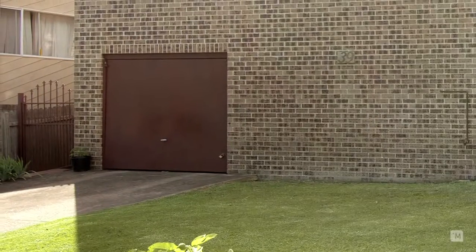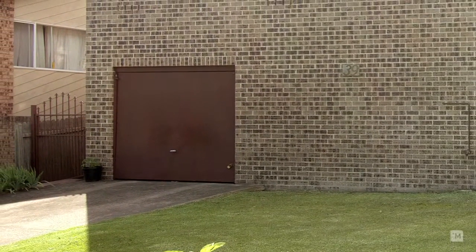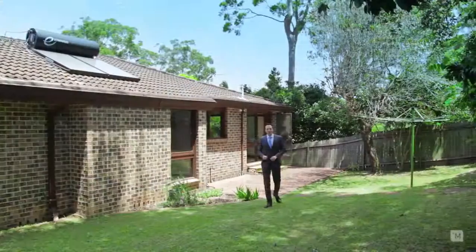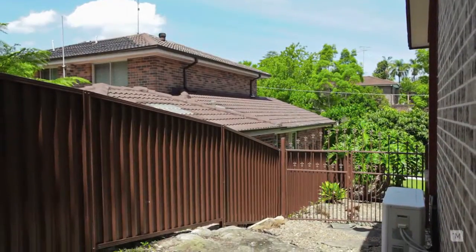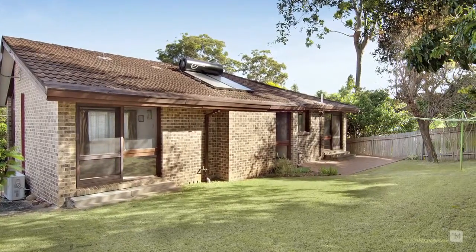And to top it off, the home comes complete with a double car garage that is four metres in height. Imagine spending your summer afternoons in this peaceful and private backyard with fantastic side access and plenty of room for the kids and family to enjoy.